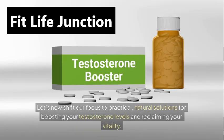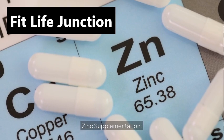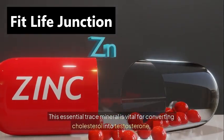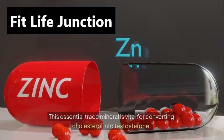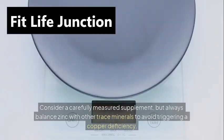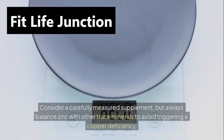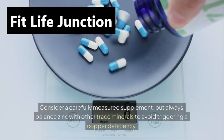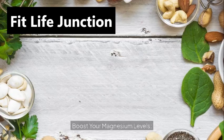Let's now shift our focus to practical natural solutions for boosting your testosterone levels and reclaiming your vitality. Zinc supplementation: this essential trace mineral is vital for converting cholesterol into testosterone. In many cases, the recommended daily intake might not be enough. Consider a carefully measured supplement, but always balance zinc with other trace minerals to avoid triggering a copper deficiency.